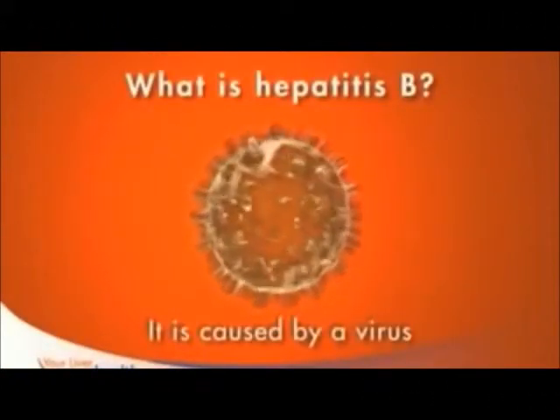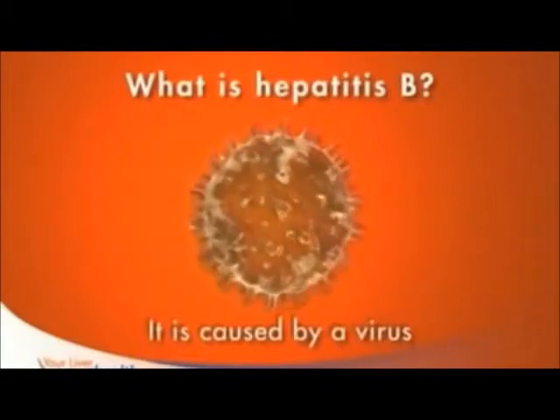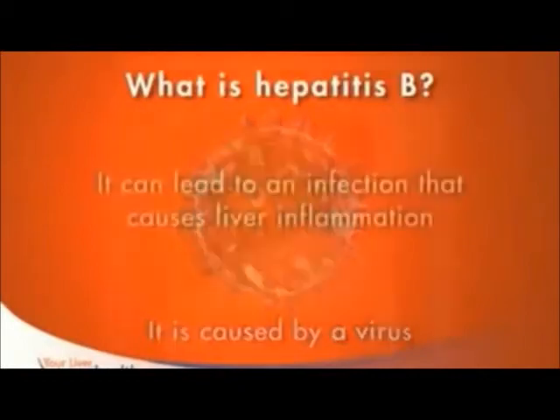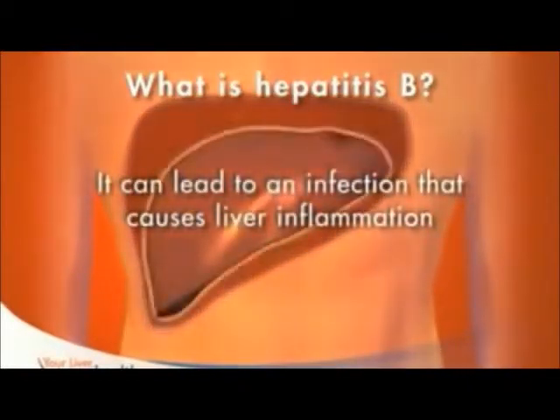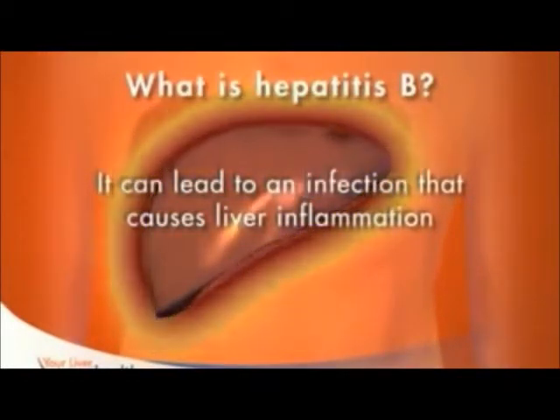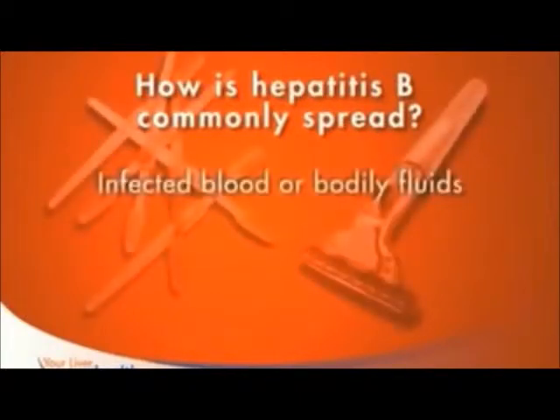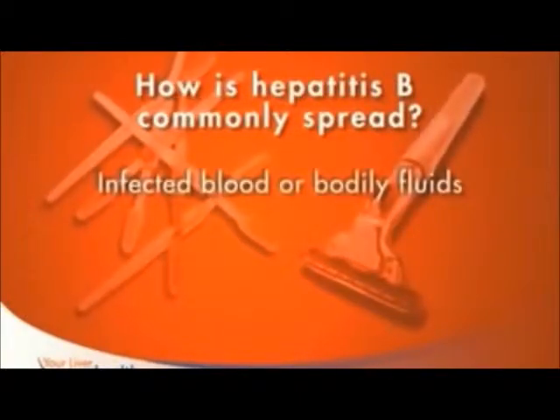Hepatitis B is caused by a virus that attacks your liver. Hepatitis literally means inflammation of the liver. This inflammation can be the result of an infection caused by the virus. Although chronic hepatitis B is the world's most common serious liver infection, you can't catch it like the common cold — the virus is spread through contact with infected blood or bodily fluids.